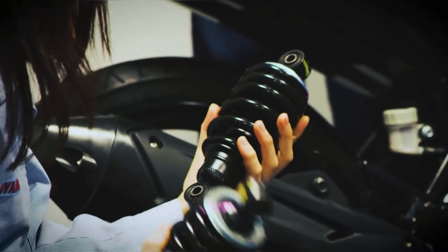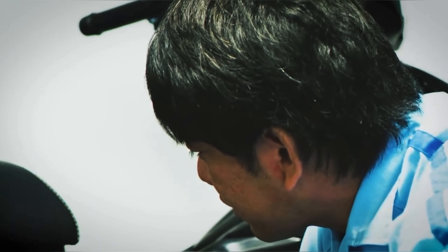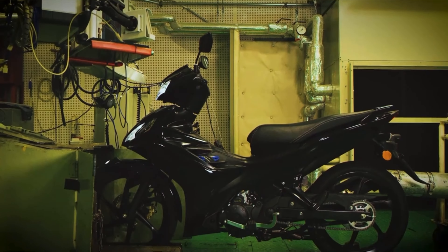The rear suspension settings were also revamped, leading to more predictable behavior and good stability at high speed. The result was an all-new level of riding feel and rideability, as well as significantly higher fuel efficiency.